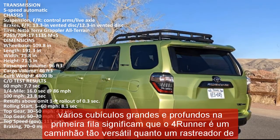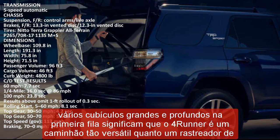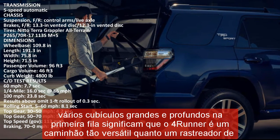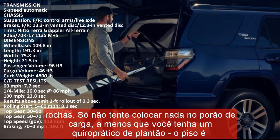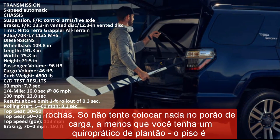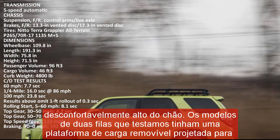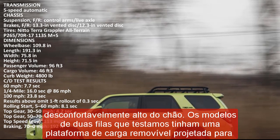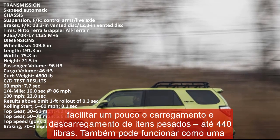Every 4Runner features an 8.0-inch touchscreen infotainment system with physical buttons and rotary volume and tuning knobs. The system comes standard with Apple CarPlay, Android Auto, and a subscription-based Wi-Fi hotspot. A built-in navigation system and a 15-speaker JBL audio system are available as upgrades.